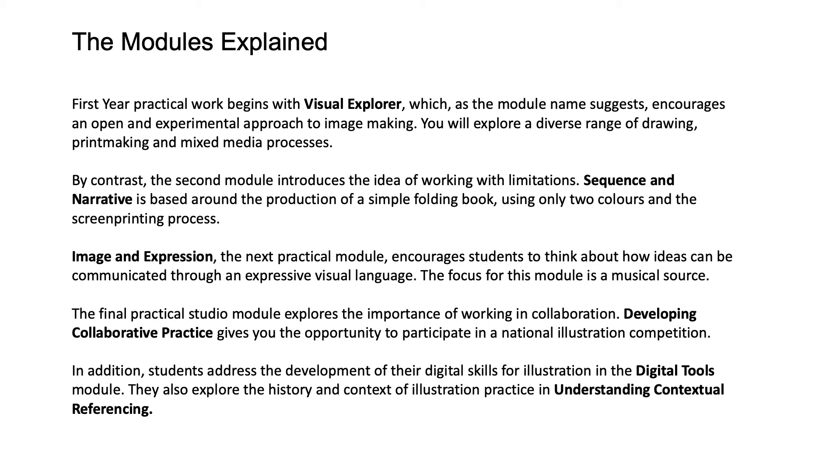In addition, students address the development of their digital skills for illustration in the Digital Tools module. They also explore the history and context of illustration practice in Understanding Contextual Referencing.